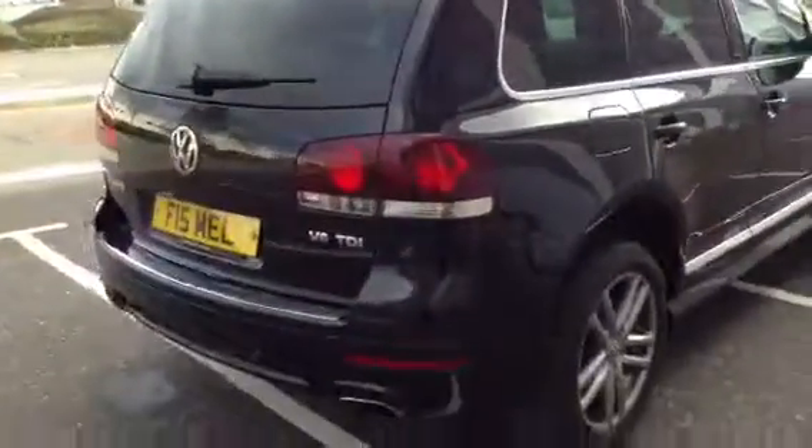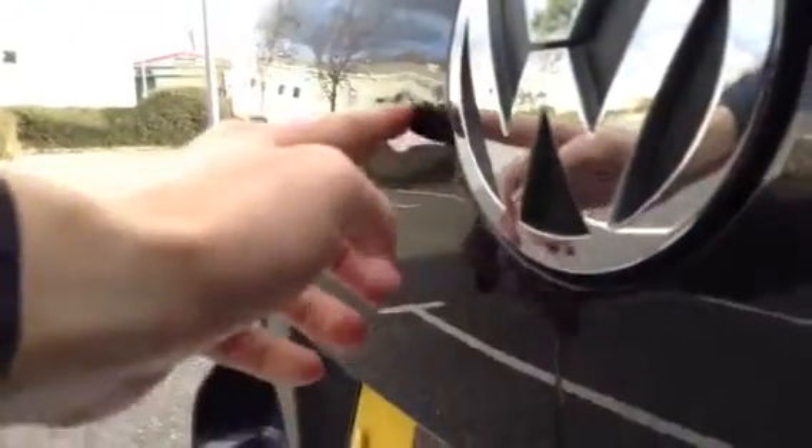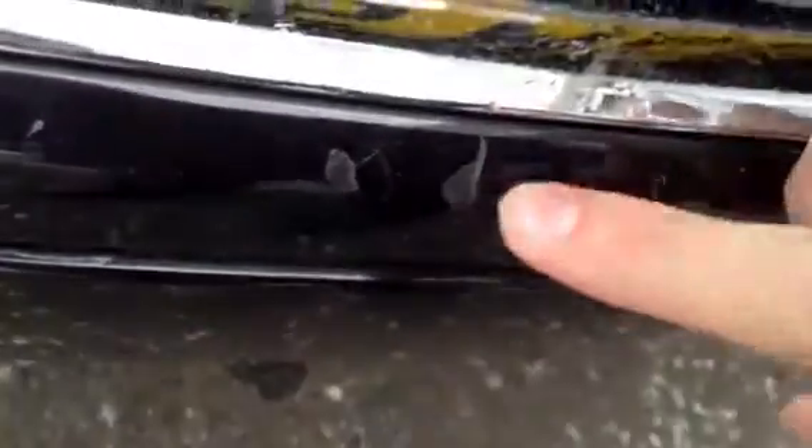Moving around to the rear of the vehicle, you can see there is a small dent in the boot, around fingertip size. Apart from that, there are no signs of any other dinks, dents, or major damage. You've got rear parking sensors on the car. You can see it's the V6 TDI. There are a few scuffs and scratches to the back of the boot lid that have gone into the bodywork — so those scuffs are quite heavy — and a couple of scratches to the chrome.